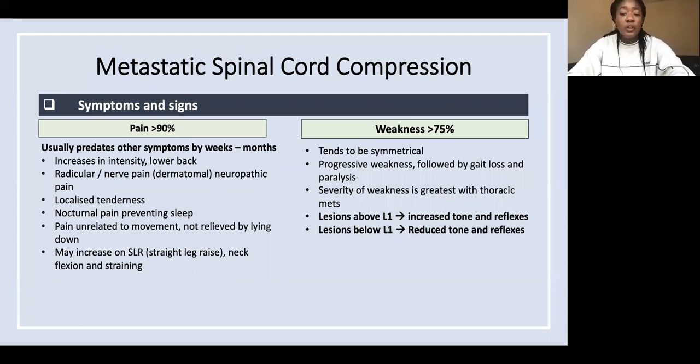However, lesions below L1 give reduced tone and reduced reflexes. Rapid onset paraplegia is actually a poor prognostic sign — if someone comes in having already lost function of their legs, that is a really poor sign and many people don't regain any function.